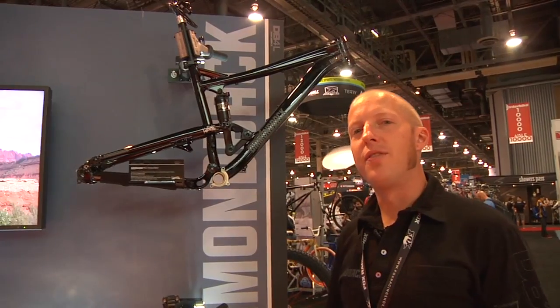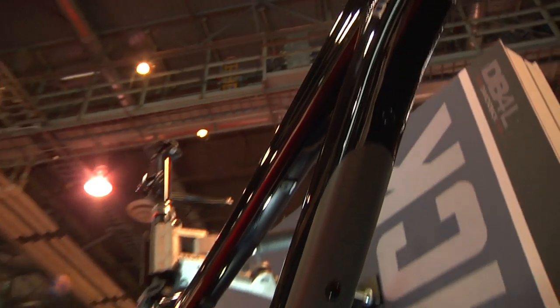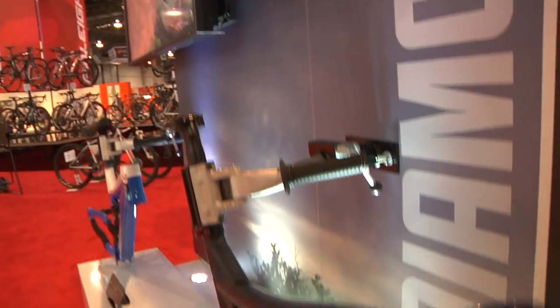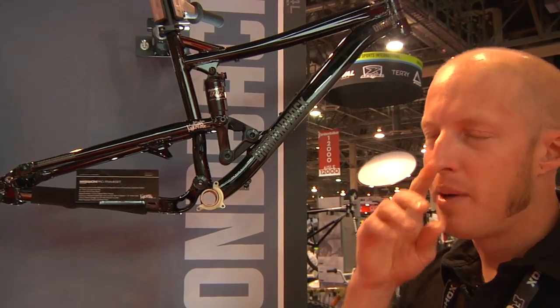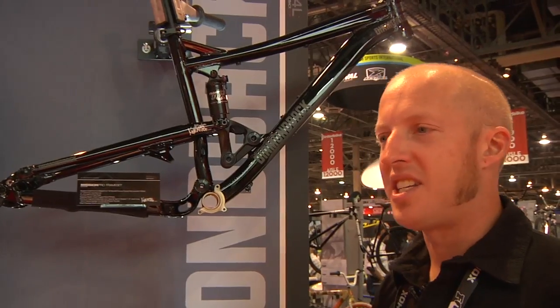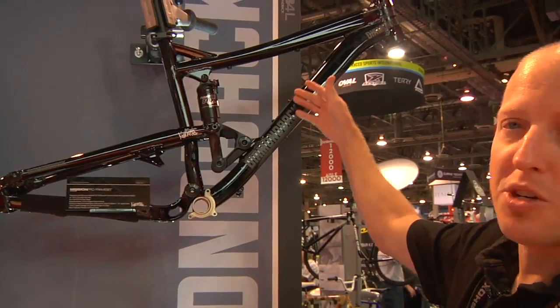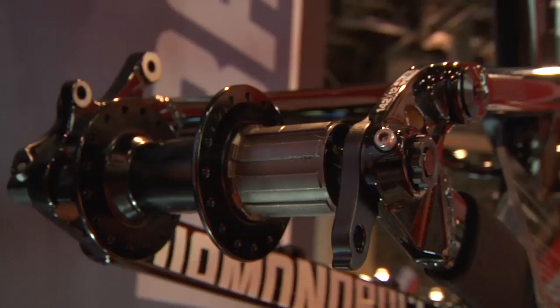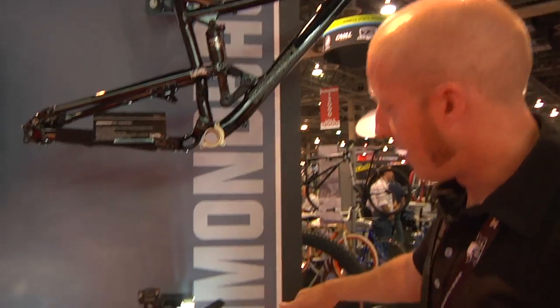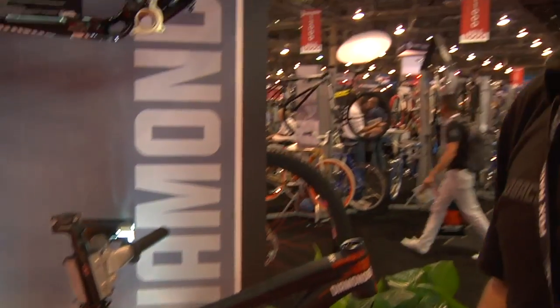Another thing we're really excited about for 2012 is our frame-only offerings. This is actually the first year Diamondback has offered a frame-only option. We felt that's really something our consumer wanted — we've heard that for a number of years. We've also got a little bit extra to give our consumers a bonus when buying our frames. We've got the Mission Pro here as a frame offering, which is a six-inch travel bike — more of your all-mountain rig. We've also got the Scapegoat offered as a frame-only, which is a seven-inch travel bike.